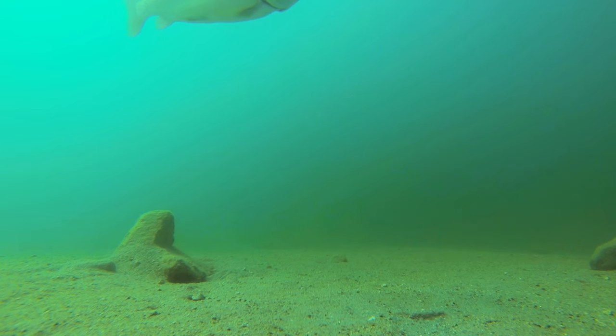This old fatty comes in — it's got to be at least three pounds. He looks like a stocked fish, but if you take a look right here, you can see his fins look in great shape, so he could have been in there for quite a while.